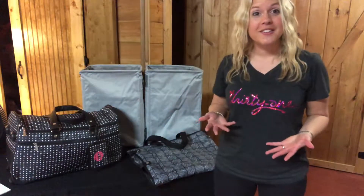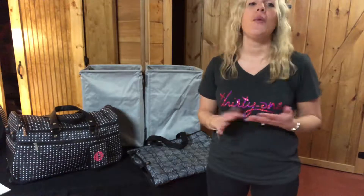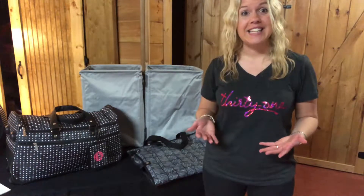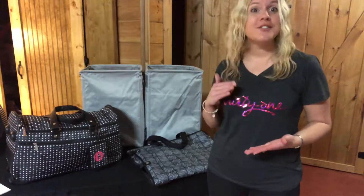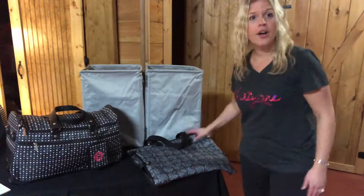Have you ever been curious what it looks like and what you can earn for being a hostess with Thirty-One? I'm gonna share with you some of our spring/summer 2018 hostess exclusive items. When you host a party with me of $200 or more, then you can start earning hostess rewards. Here are some of our hostess exclusive items — only hostesses are eligible for these items.